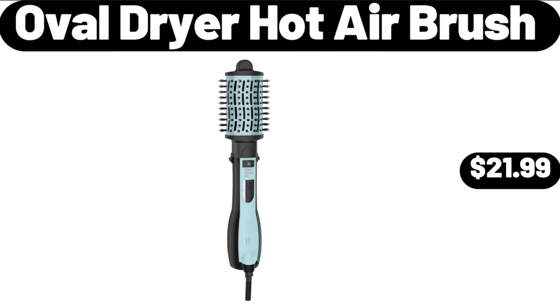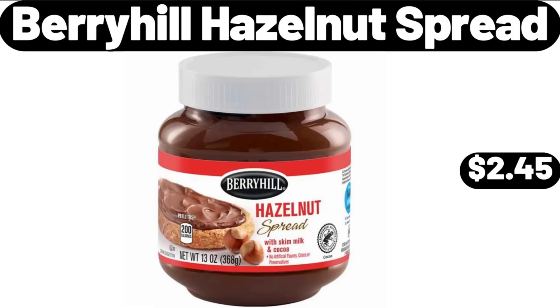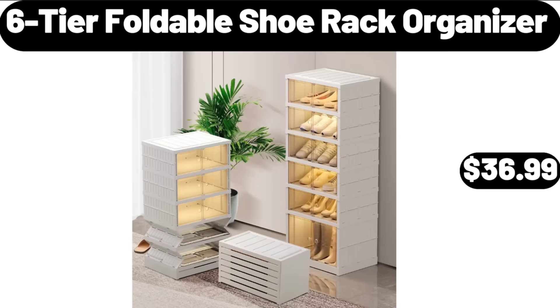Oval Dryer Hot Air Brush, $21.99. 2-Tier Wood Raised Garden Bed Elevated Planter Box for Vegetable, $49.99. Berryhill Hazelnut Spread, $2.45. 6-Tier Foldable Shoe Rack Organizer, $36.99.